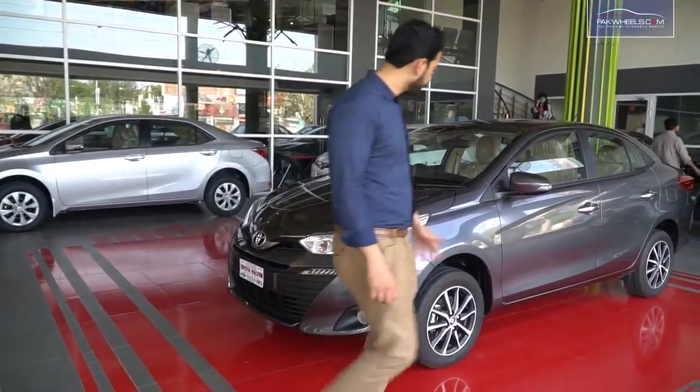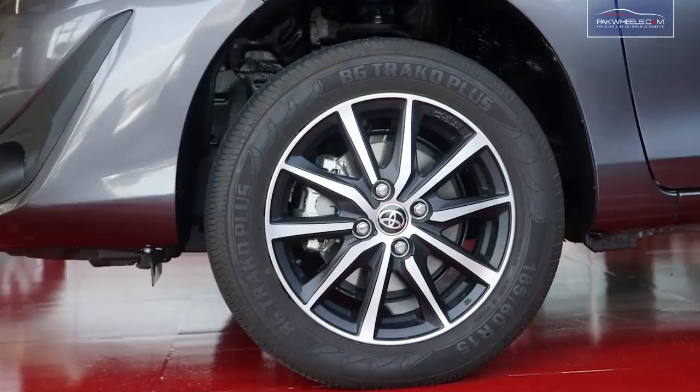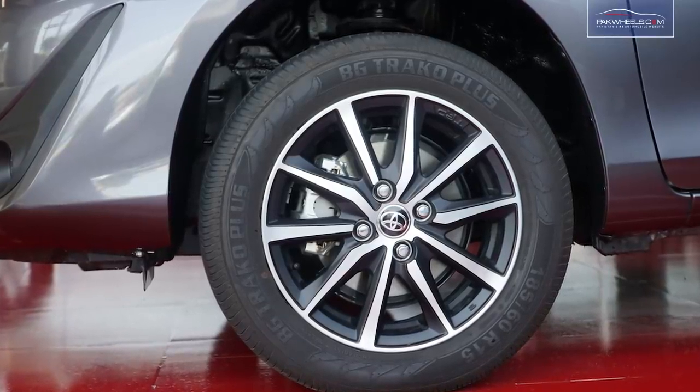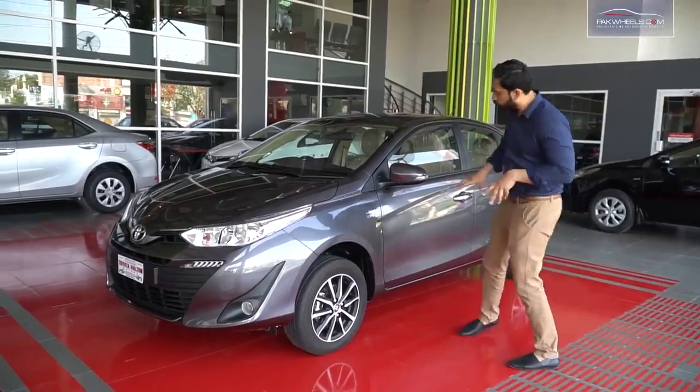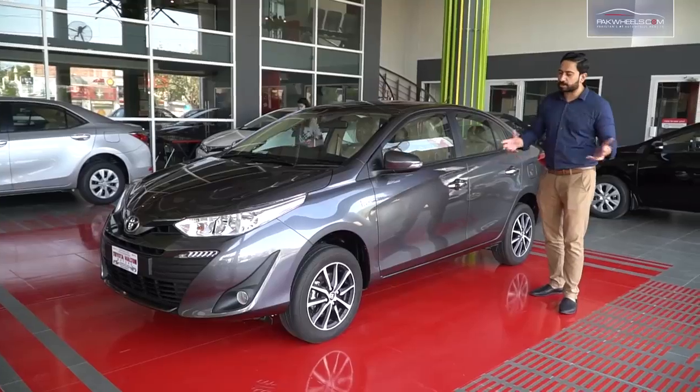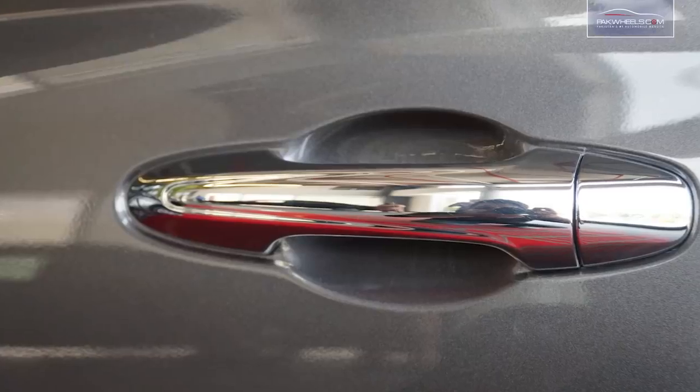If we talk about the side, there are very beautiful alloy rims and tires. If we talk about the doors, there are very beautiful cuts on the doors which are beneficial for air resistance. The side door handle is chrome.